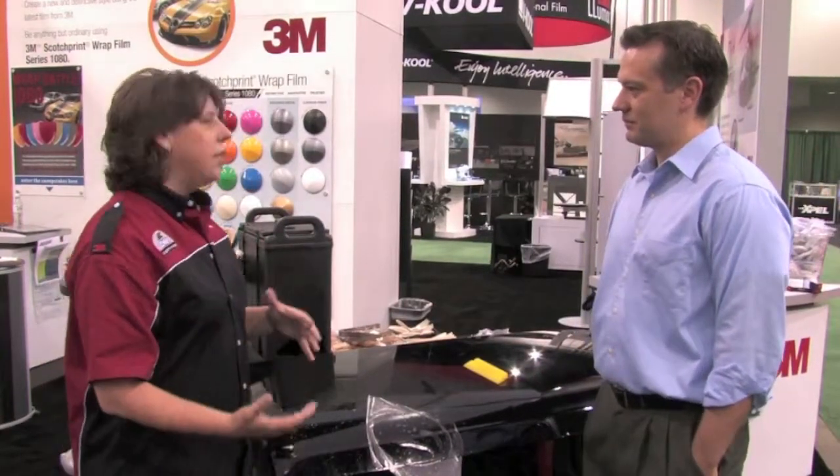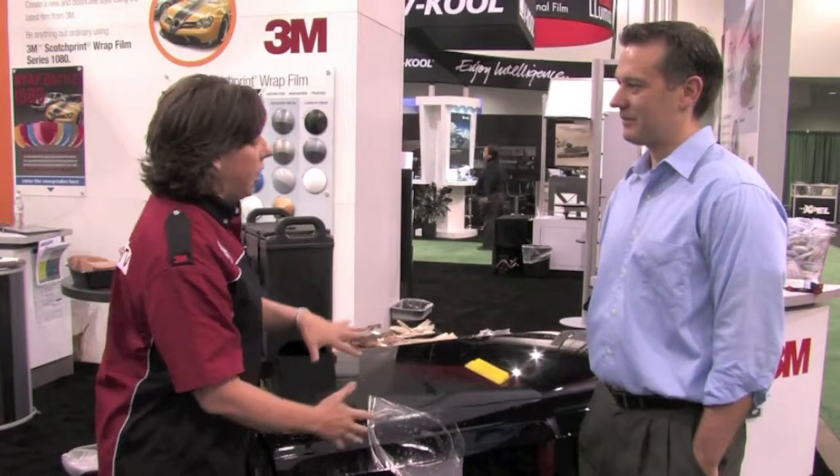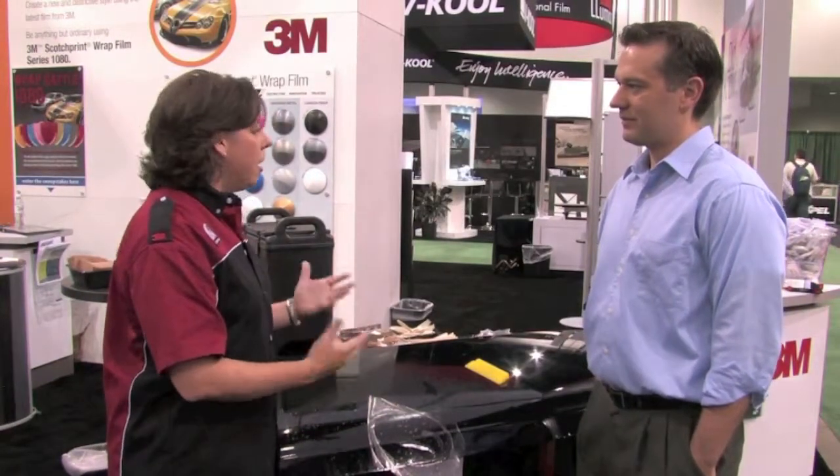With the refinishes coming from the OEMs, as they continue to challenge us a little bit from the shop environment on tones and depth, we had some of the Starbursts come out about five years ago. Being able to protect that refinish from all different kinds of wear and tear has been an amazing application for us.